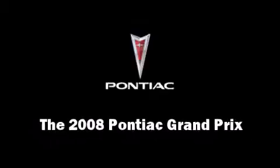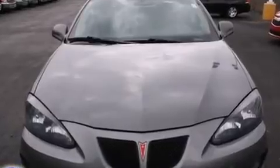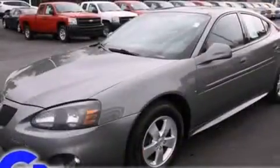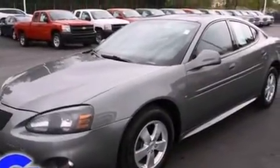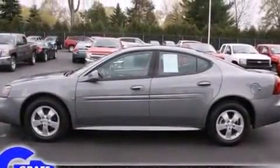Step into the 2008 Pontiac Grand Prix. This four-door, five-passenger sedan has just over 80,000 miles. A 3.8-liter V6 engine pairs with a sophisticated four-speed automatic transmission, providing a smooth and predictable driving experience.